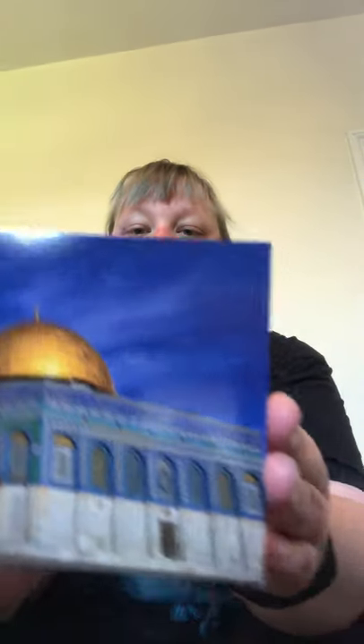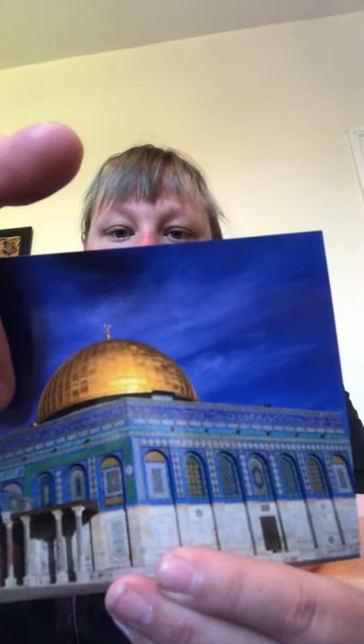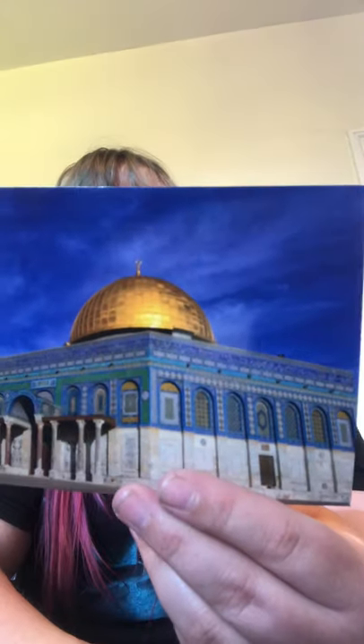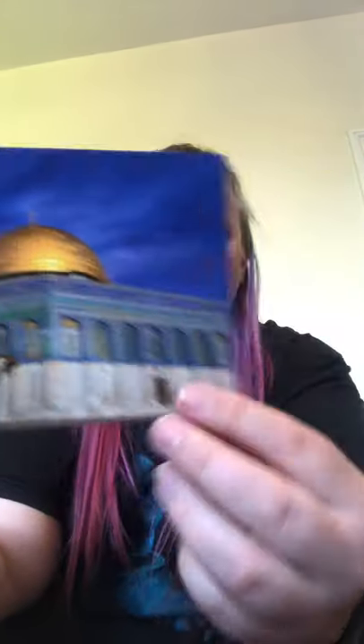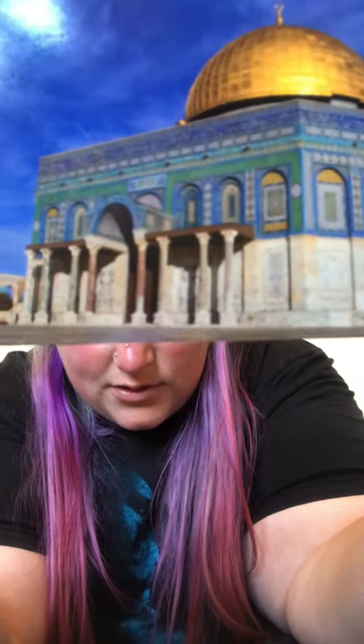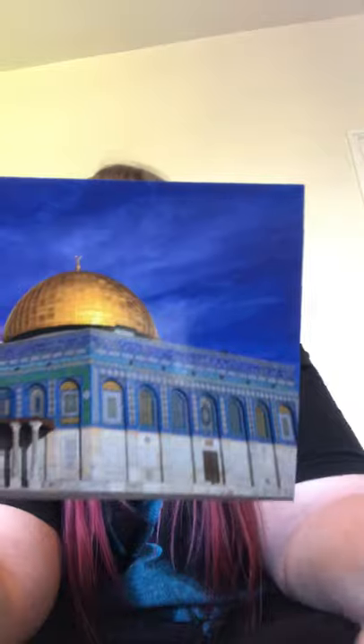Up next, the Dome of the Rock in Jerusalem. There's the dome — it's gold! Isn't that beautiful? And on the building it's very patterned, you can see all the patterns on there. What a beautiful building.